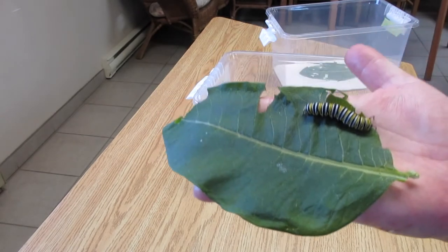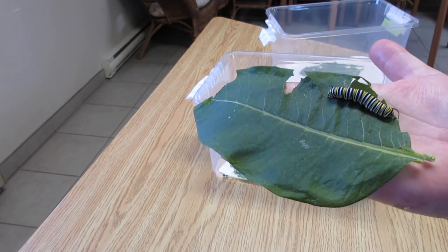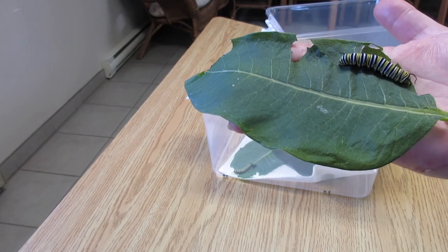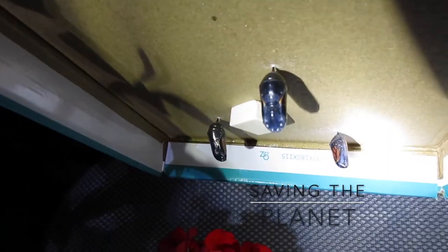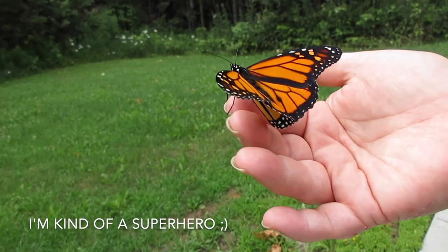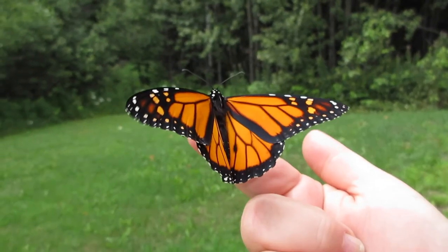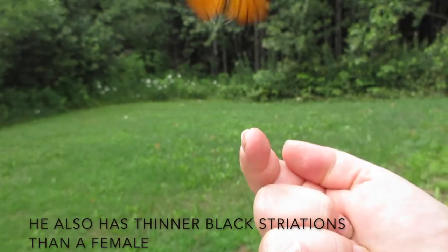This fat little dude is 14 days old and he's almost ready to J — which is where he makes a J formation after he climbs up as high as he can get. Then he'll form a chrysalis. Here are a few ready to be released. And it's a boy — you can tell because he has dots at the back of his wings.